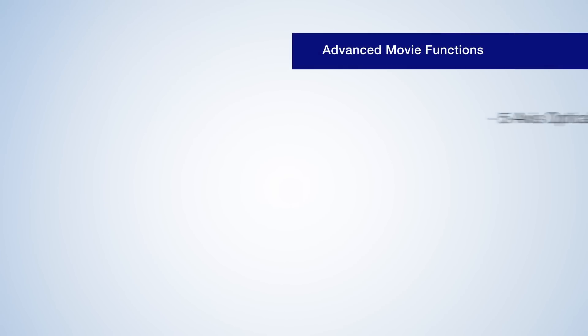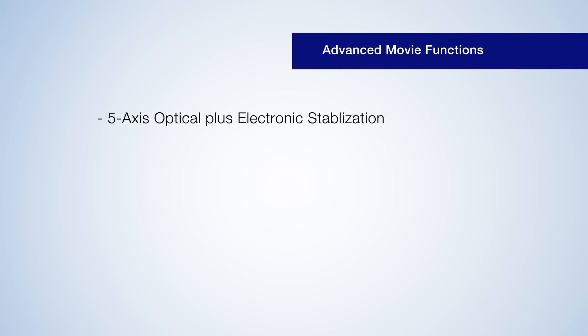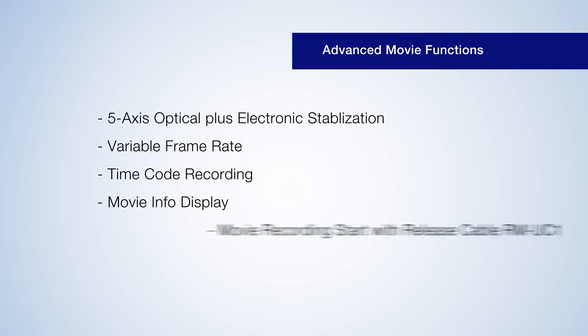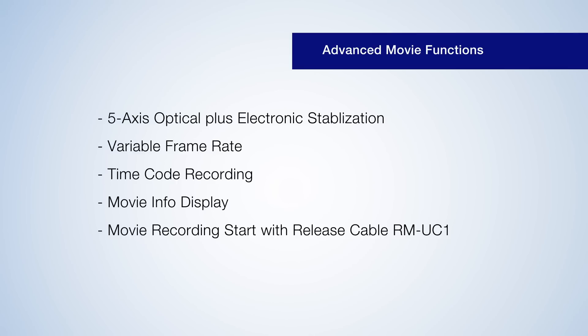Advanced movie functions like 5-axis optical plus electronic stabilization, variable frame rate, time code recording, and movie info display. Movie recordings start with release cable RM-UC1.